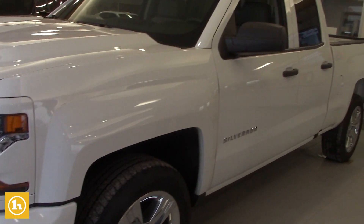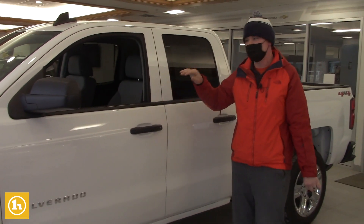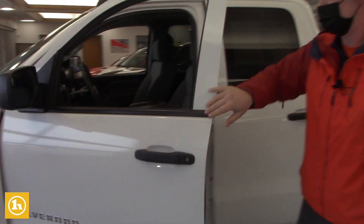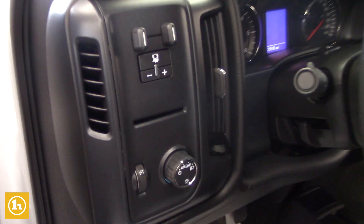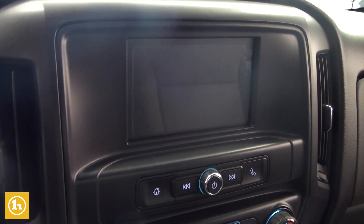This went on our lot originally at $34,998, and my manager special today is $29,998, which is an exceptional value for a truck with under 25,000 miles. It has an integrated trailer brake controller built right in, cruise control, 7-inch touchscreen with Apple CarPlay, Android Auto, OnStar.